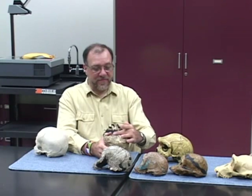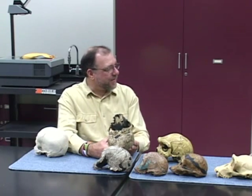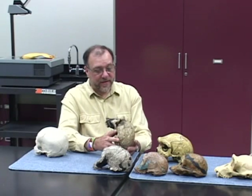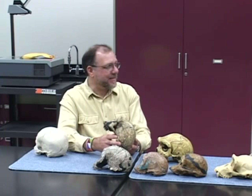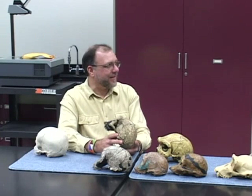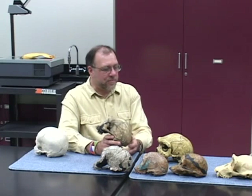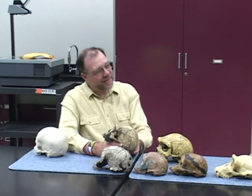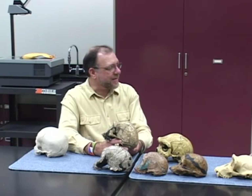The foramen magnum here is moved up underneath the head — it's bipedal, walking on two legs, just like modern humans. In fact, we have a skeleton of one of these things, the Nariokotome boy skeleton. With that skeleton, we're able to demonstrate conclusively that this thing is bipedal, and the skeleton is effectively modern. There are a few small differences in the skeleton, but for all intents and purposes it's a modern human skeleton — but the skull is distinctly not modern.